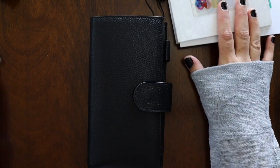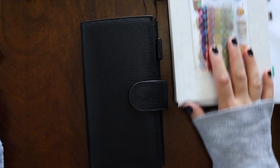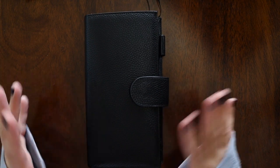I had A5 planners — two Hobonichi ones, one cousin, and then the Day's Free in A5 size — and it was just too much for me to carry around. I just didn't want to do it.